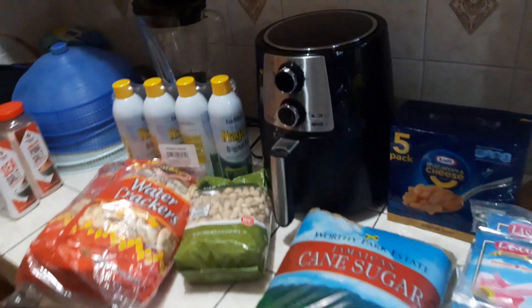Down there we have a case of cranberry water. Alright guys, that's all I have for today — let me give you an overview of the items I picked up.